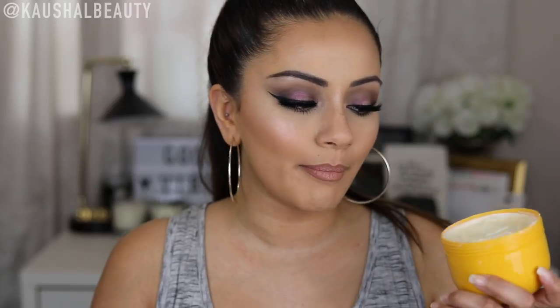Speaking of body creams, I also got sucked in and got the Brazilian Bum Bum Cream. This has been doing the rounds on social media and I can definitely see why. I travel with this because I love the scent — it basically smells like piña coladas and a beach. I haven't really made a dent in it because it's quite a rich cream and you only need the slightest amount — it goes a really really long way.